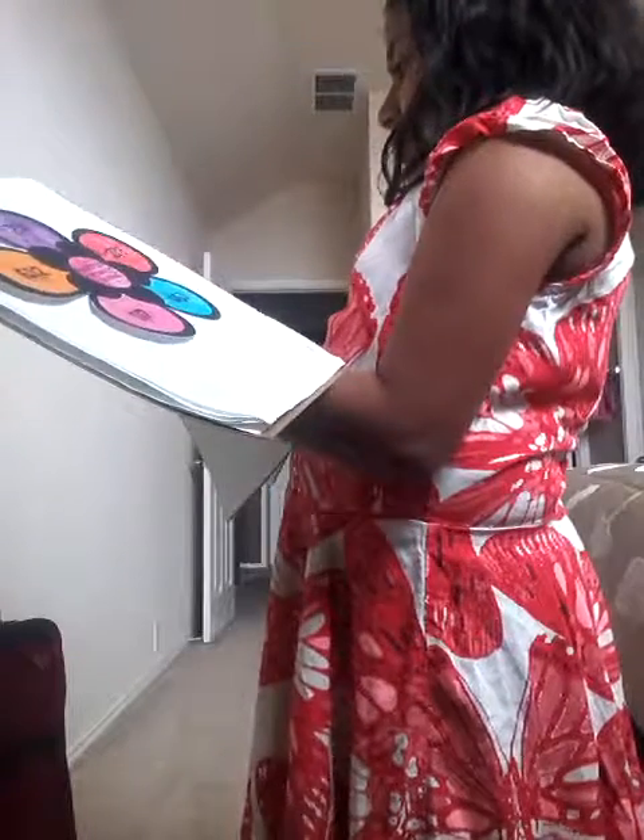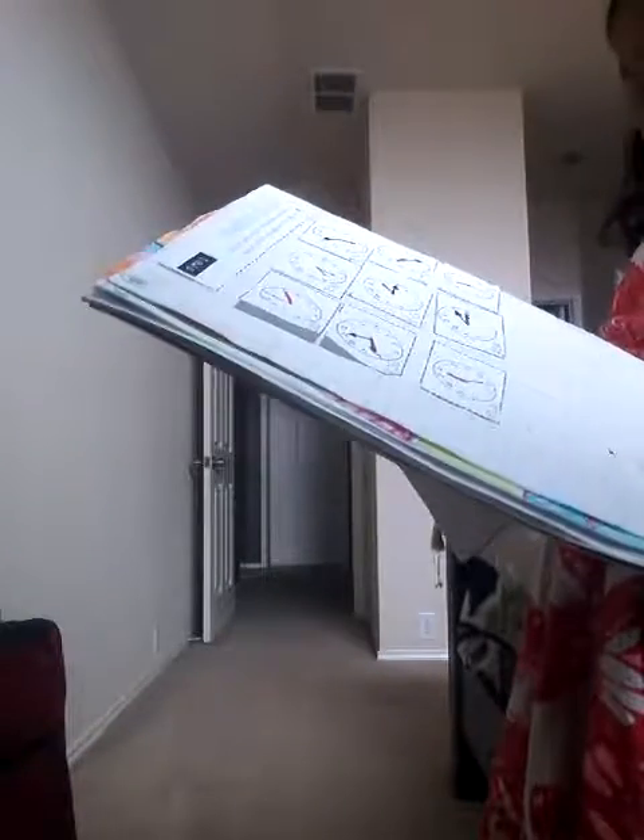I have way nicer handwriting than this — this is actually my handwriting here. So yeah, that's my math notebook.